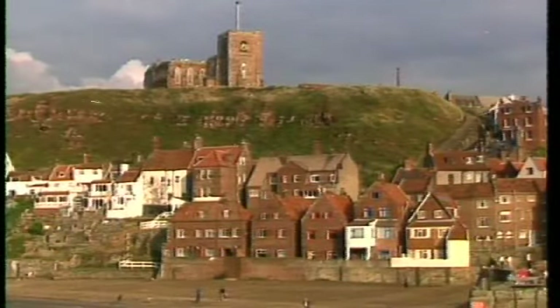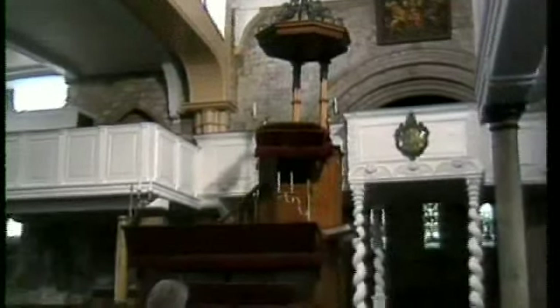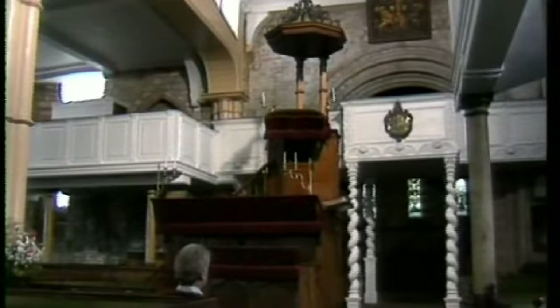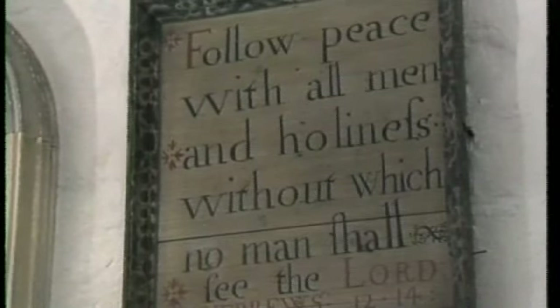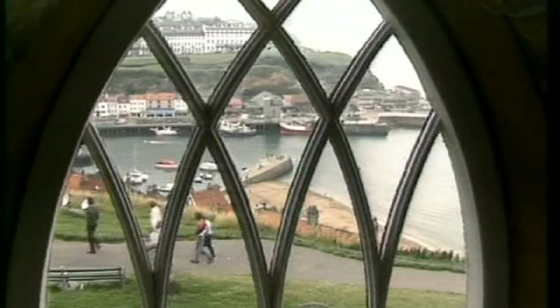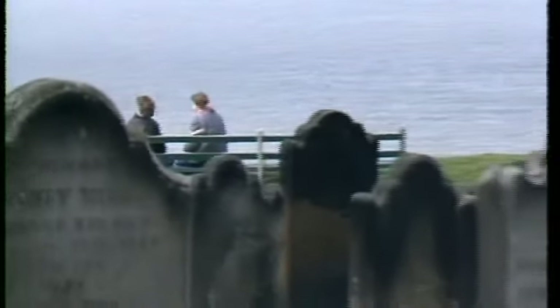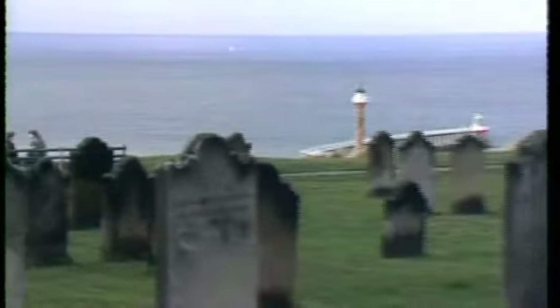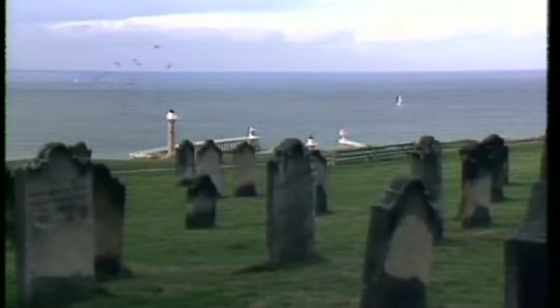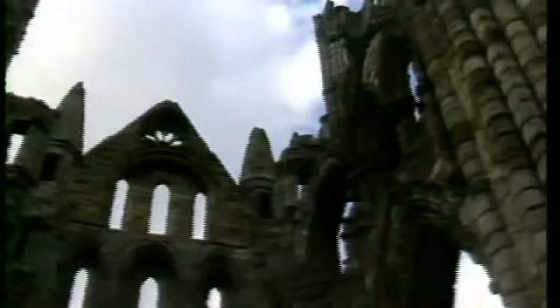Even the inside of St Mary's church on the cliff top by the abbey is designed like a ship, with a three-storey pulpit. And it was on a seat looking out to sea here that Bram Stoker dreamed up his classic story, Dracula. There's a tourist trail that takes you all round the Count's ghastly legacy.